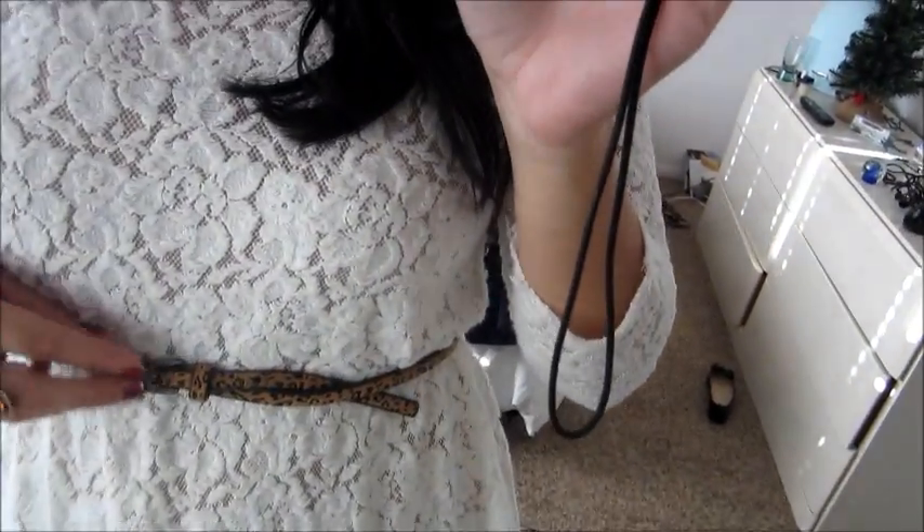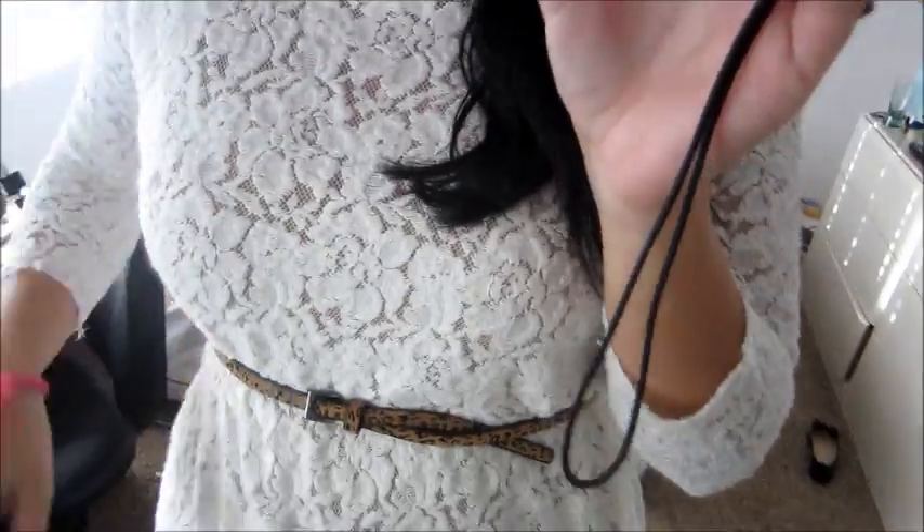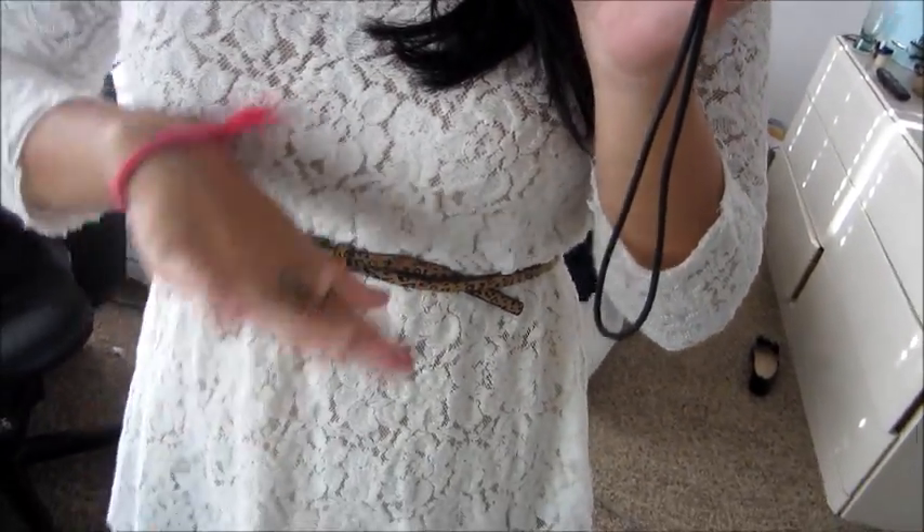This leopard or cheetah — I don't really know, I think this is leopard actually. Skinny waist belt from Forever 21.